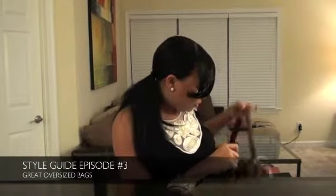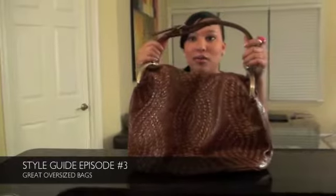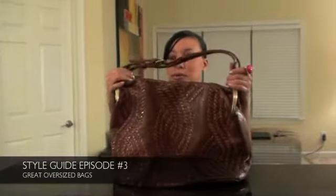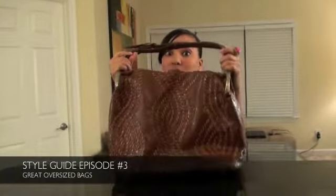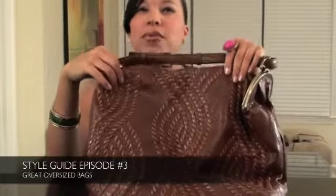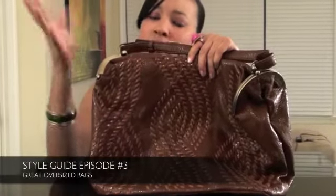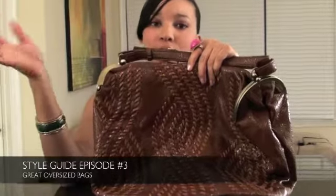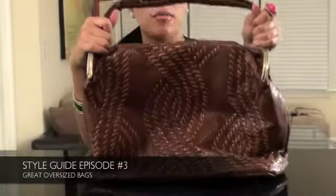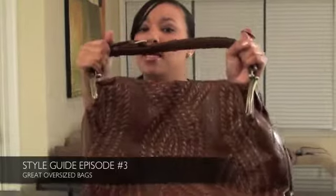The next bag I want to show you — I'm just noticing I have all these bags with gold hardware on them, not done on purpose. But this bag is really unique. In the front you can see it has this woven textured pattern. I think maybe two seasons ago the woven pattern was really in, and regardless of whether it's in or not this year, I don't care — I'm gonna wear the bag. It's a good brown bag, and I really think every girl should have a nice brown bag in their collection.